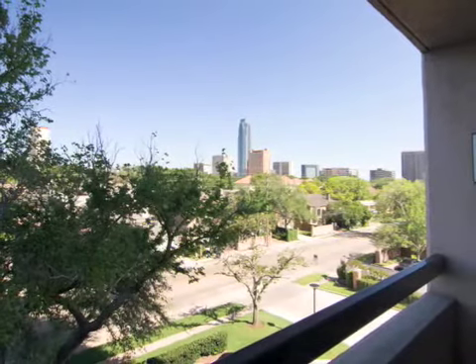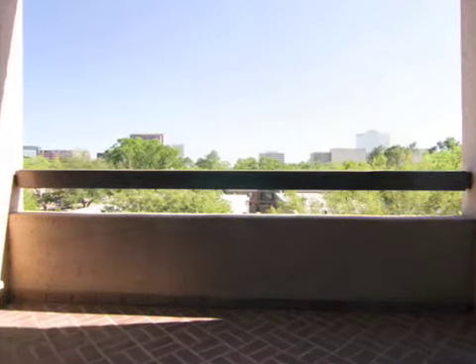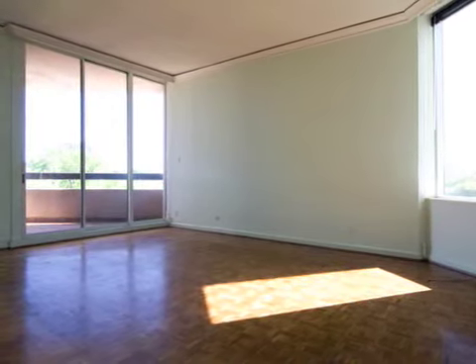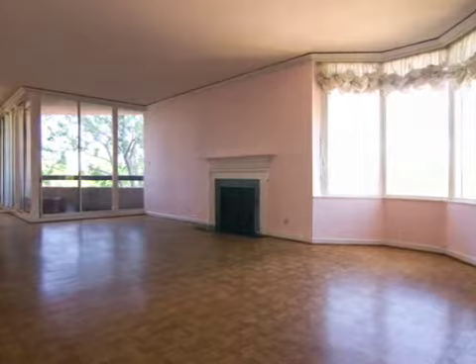Situated on the fourth floor, this home offers views of the Galleria skyline and the treetops of the beautiful surrounding residential neighborhood. Originally designed as a three-bedroom, two-and-a-half bath with a study, this home was converted to a two-bedroom with a huge master suite. The interior is very spacious and is wheelchair accessible.